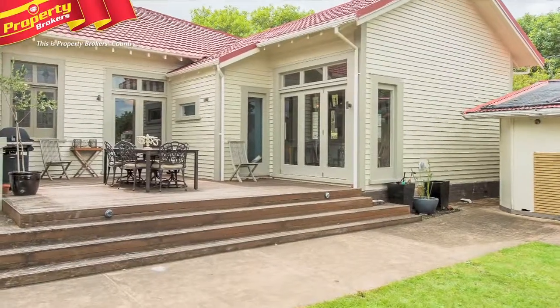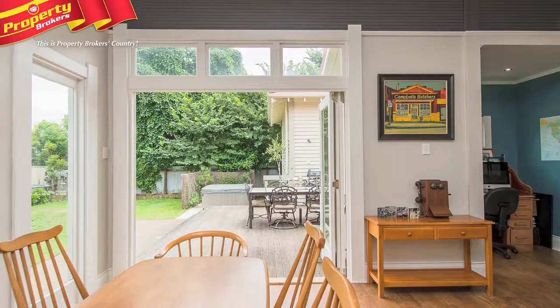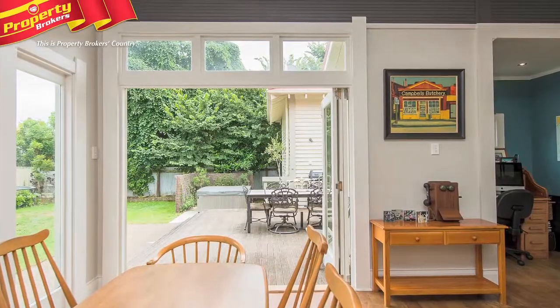Take advantage of these fabulous summer evenings to dine alfresco on the deck that flows effortlessly from both the family dining area and the main television lounge.